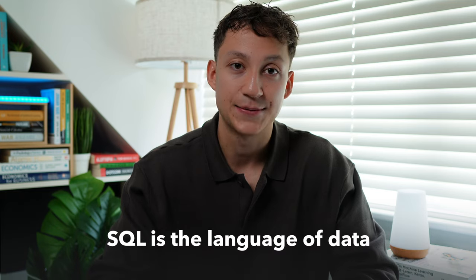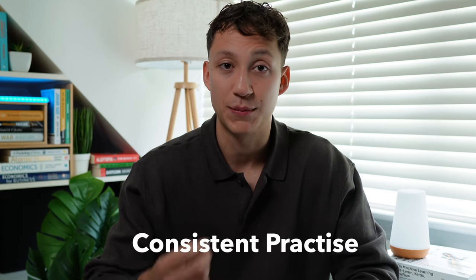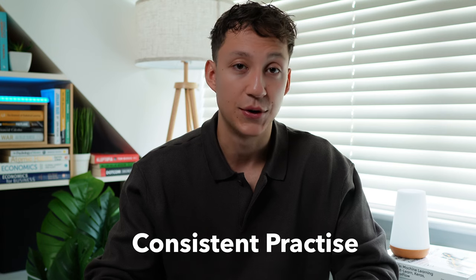SQL is the second programming language you should learn alongside Python. It's quite different because it's not really a scripting language — it's mainly used for databases. But as the phrase goes, SQL is the language of data. Like Python, the following resources will teach you SQL, but by far the best teacher is consistent practice and building projects. Use these courses and books to learn SQL, but make sure you do your own exercises and projects, because that's how you really build intuition, knowledge, and understanding.